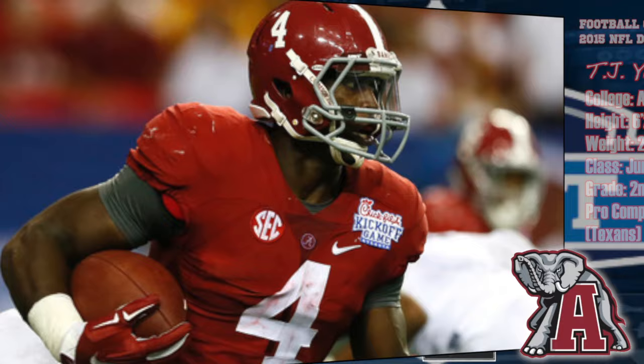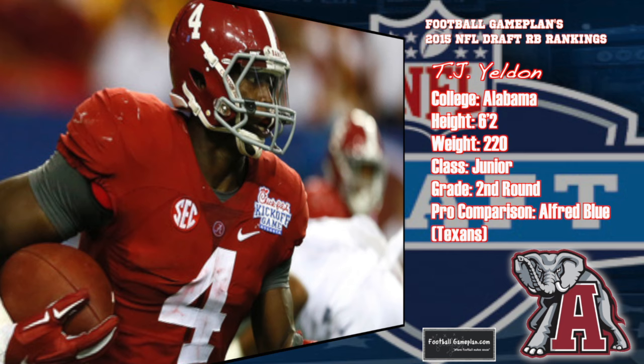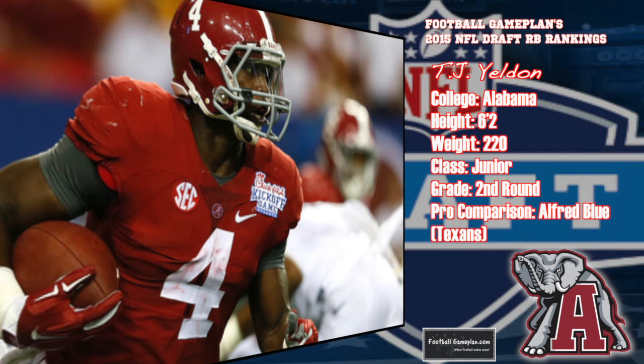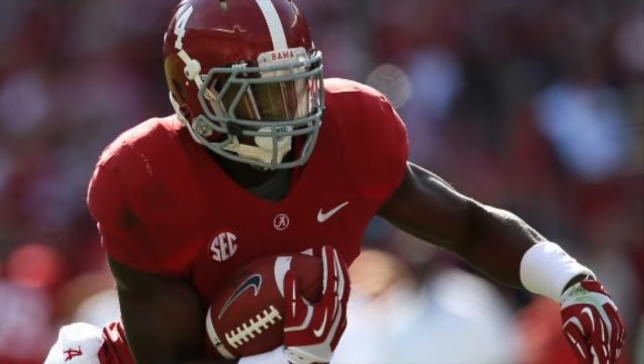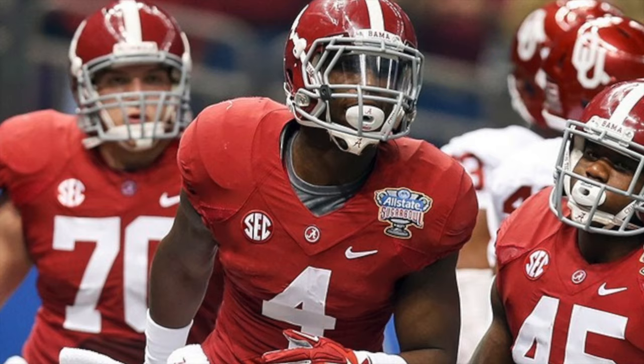TJ Yeldon out of Alabama is an extremely shifty runner with very good footwork for a guy his size at 6'2", 220. He has very good vision and runs square to the line of scrimmage with power and has underrated receiving skills. He's not overly explosive and he can put the ball on the ground at times. But you won't have to worry about his pass protection, so I believe Yeldon can be on the field for all three downs.